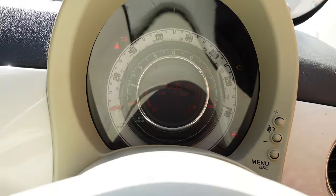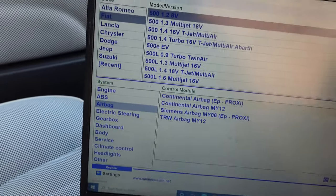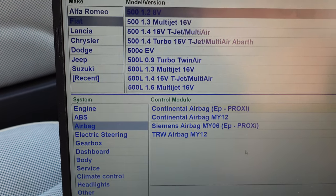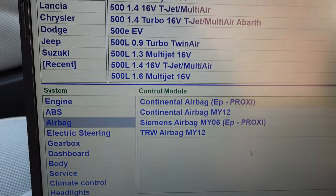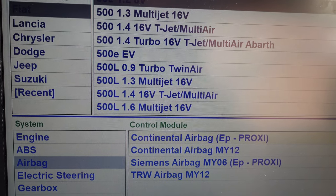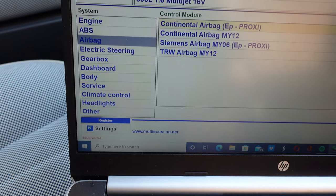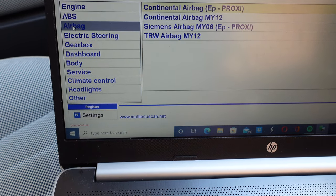To do this, the ignition needs to be on — not the engine, just turn to the first position so your dashboard comes on. So there you can see: Fiat 500 1.2 8-valve, which is what all the 1.2s are. If you're in America, you're going to have one of the 1.4s — either the turbo 16-valve or the 16-valve multi-air. And if you've got an Abarth, the 500 1.4 turbo 16-valve T-jet or multi-air Abarth. There are also 500Ls, 500Xs, and so on — but obviously we're working on an ordinary 500.